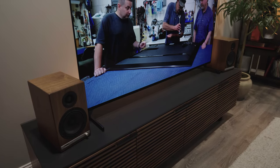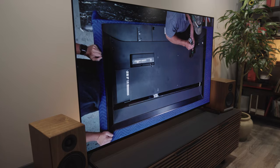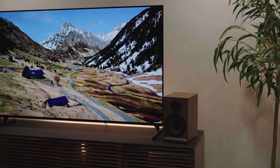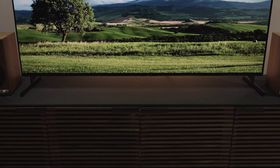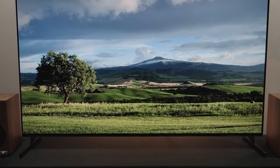Sony's best processor to date is called the Cognitive Processor XR, and that's what you're going to find in this Master Series TV. What makes it so good is powerful, real-time processing of the images it is displaying, and it processes from a human perspective for the most true-to-life picture possible. That Cognitive Processor XR has a feature called XR OLED Contrast Pro, which is specifically there to give you incredible detail whether you're looking at a very dark scene or a very bright scene. This is actually Sony's brightest OLED panel yet, so you're going to get very bright brights, very dark darks, and all the detail you want no matter what.